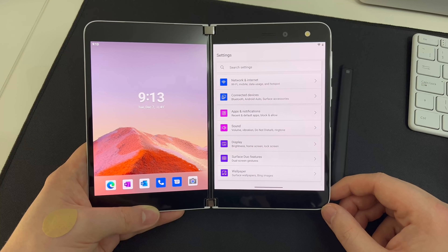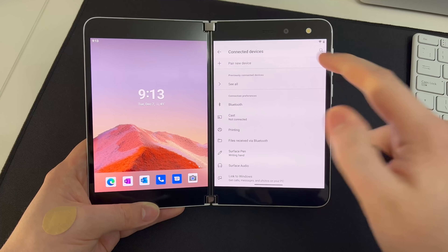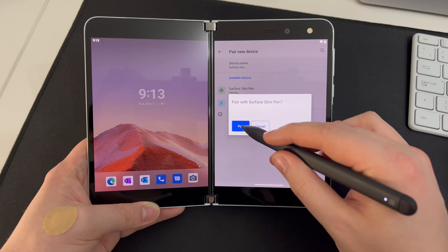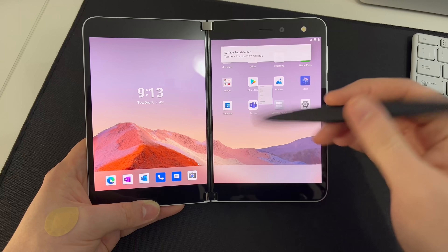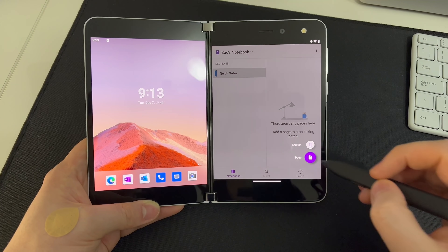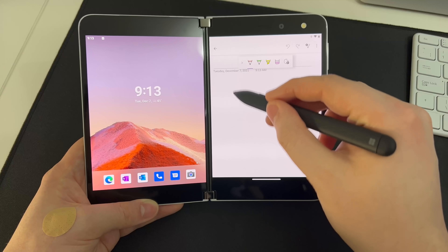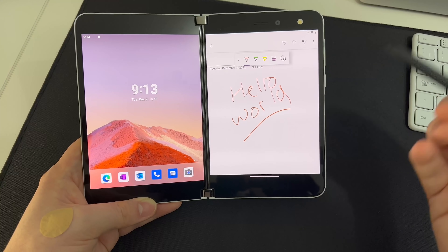One of the other new features on Android 11 for Surface Duo 1 is the ability to launch OneNote using the button on top of the Surface Pen. Once the Surface Slim Pen is paired, you can see its battery percentage, and tapping the top button launches OneNote, giving you quick access to note-taking. Unfortunately, this top button isn't customizable yet — hopefully Microsoft will add that ability in a future update, but for now it's set to OneNote, which makes sense as most people use OneNote for notes on the Duo anyway.